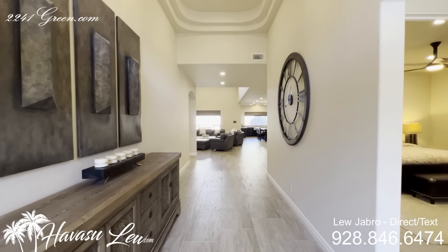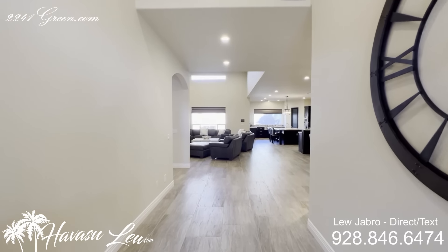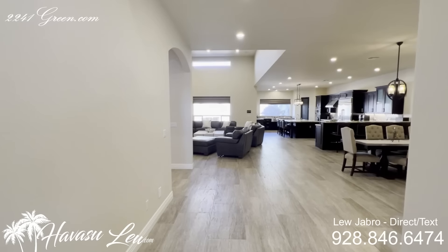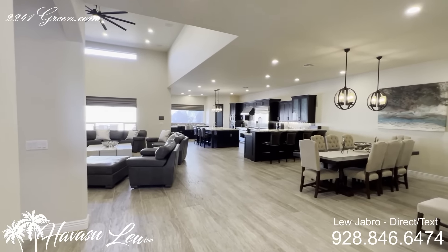This is an excellent custom home built in 2017, 3,561 square feet, sitting on a 14,767 square foot lot. This house is totally custom — they have not missed one thing.